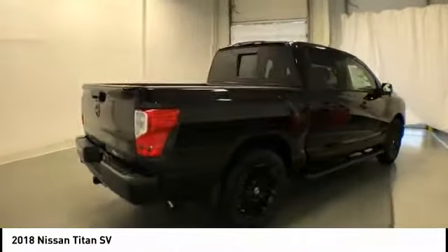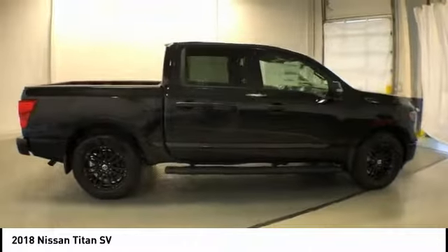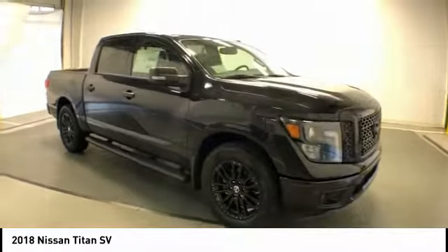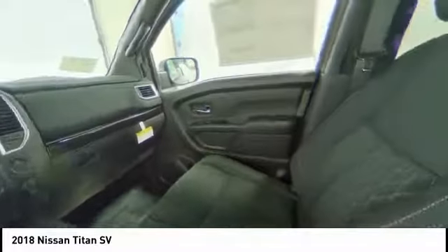Here are some of this vehicle's great options: traction control, dual airbags, leather-wrapped steering wheel, air conditioning, power steering, four-wheel disc brakes, universal garage door opener, center armrest, rear window defroster, security system.